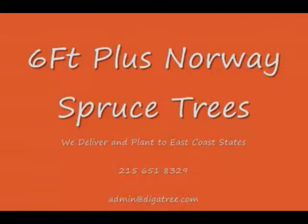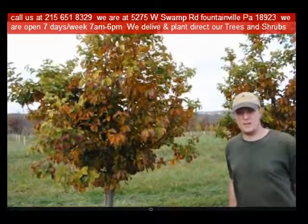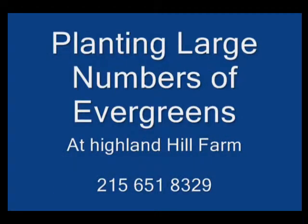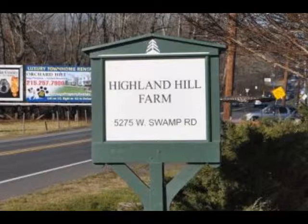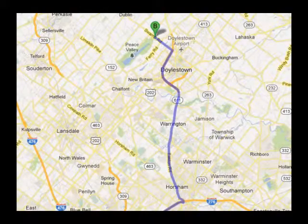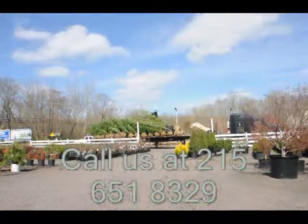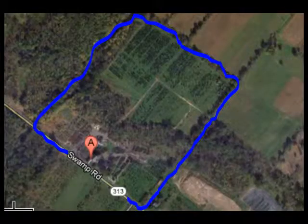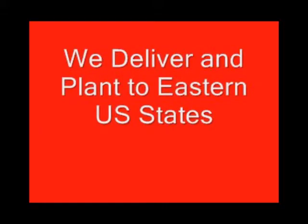Highland Hill Farm is located in Fountainville, PA in Bucks County. We're situated close to Philadelphia and New York, so we service the Philadelphia and New York metropolitan area as well as the Washington DC corridor. We ship from our Lenoir, North Carolina facilities, our Fountainville facilities, and our Milan, PA facilities. If you need trees or shrubs on the East Coast, we do deliver and install. Give us a call at 215-651-8329 for trees and shrubs, or if you have a question about trees and shrubs, we'd be glad to try and answer your questions. Highland Hill Farm is your source for information and for trees and shrubs on the East Coast. Thank you.